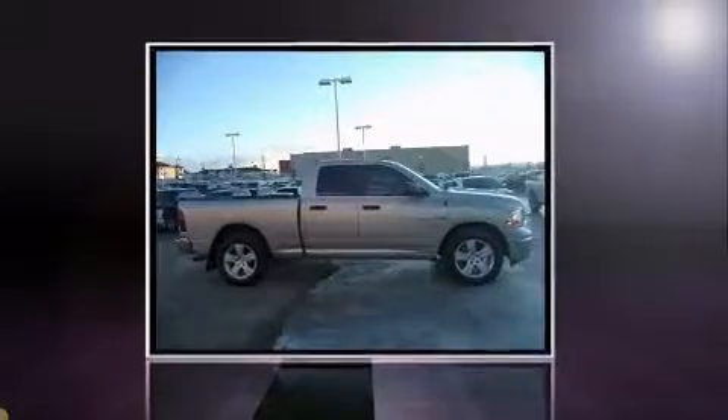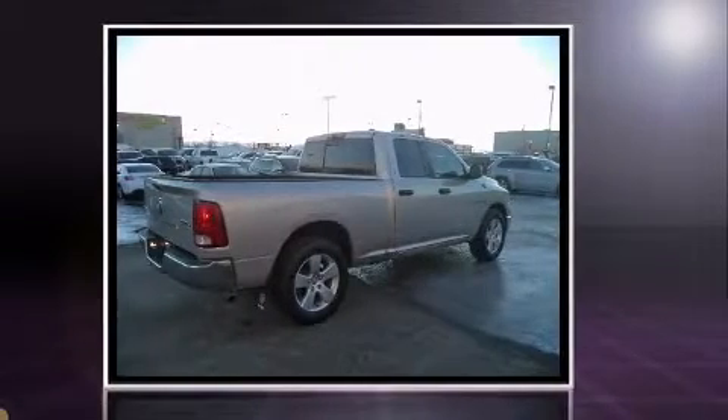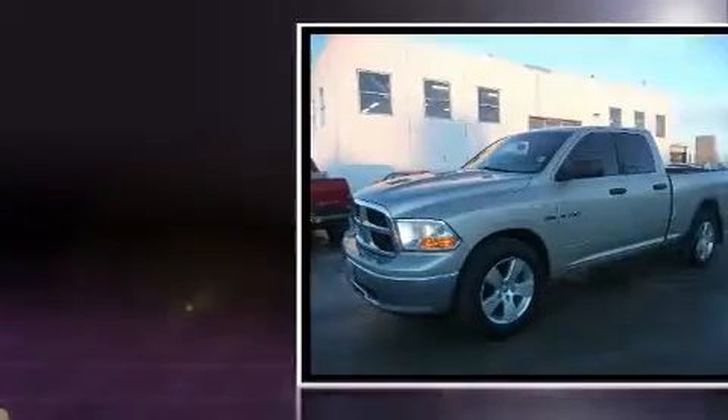Come test drive this 2010 Dodge Ram 1500. This four-door, six-passenger truck still has less than 90,000 kilometers. It features four-wheel drive capabilities, a durable automatic transmission, and a powerful eight-cylinder engine.